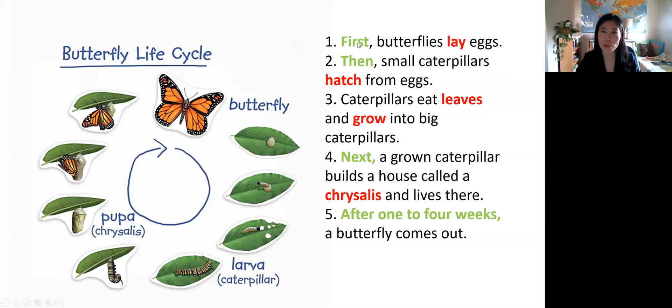So these are some new words that you should remember: lay, hatch, grow, chrysalis. So read after me — lay, hatch, grow, chrysalis.